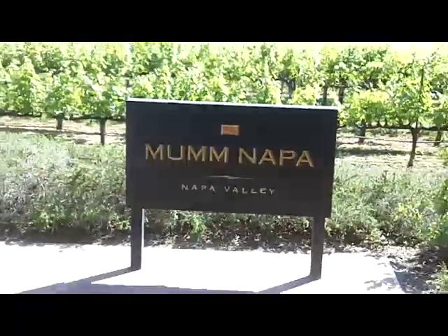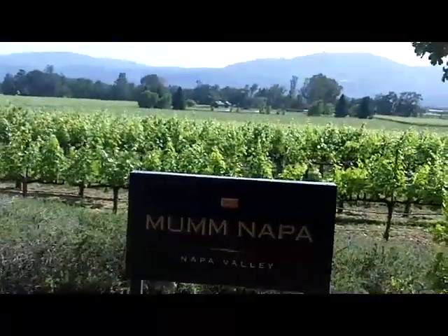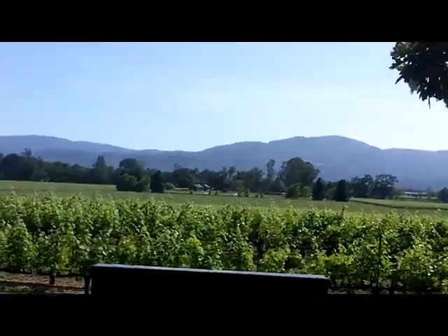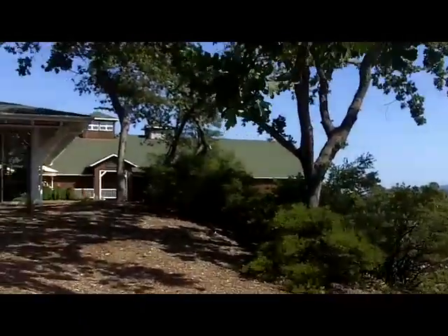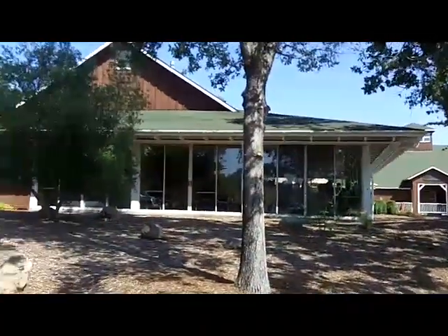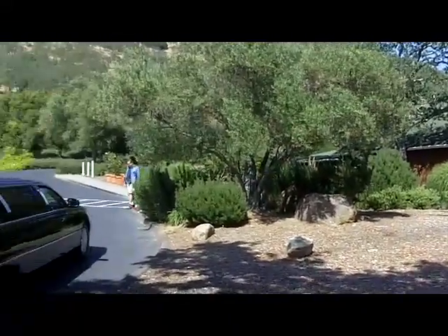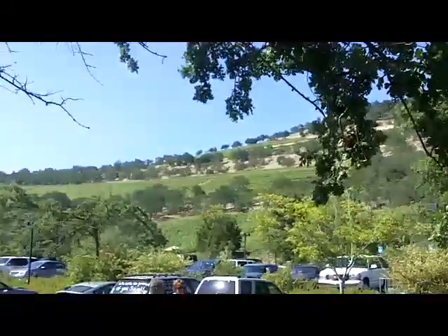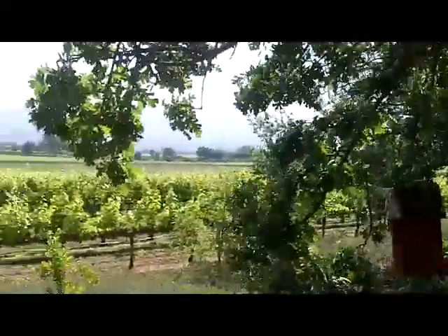This is Mumm Napa in the Napa Valley, Rutherford. It's in a beautiful part of the valley just to the east of Mount Hood. The building towards the back is actually built into the ground; this is the tasting room. Being a sparkling house — in other words a champagne house — they do wonderful sparkling wines. They're tucked up here along the hills, though their vineyards are actually in the Carneros district to the south.